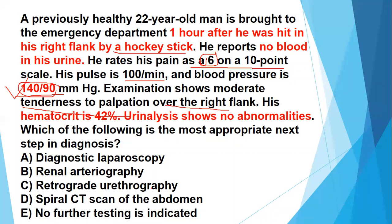Regarding retrograde urethrography, Option C: if there is trauma to the urethra, you can perform retrograde urethrography by injecting dye or contrast medium into the urethra and then performing imaging — retrograde cystourethrography — to locate and diagnose urethral injury. However, in this case there is no urethral injury, because urethral injury typically presents with blood at the meatus and inability to void. There is no such history in this clinical vignette, so you can rule it out.